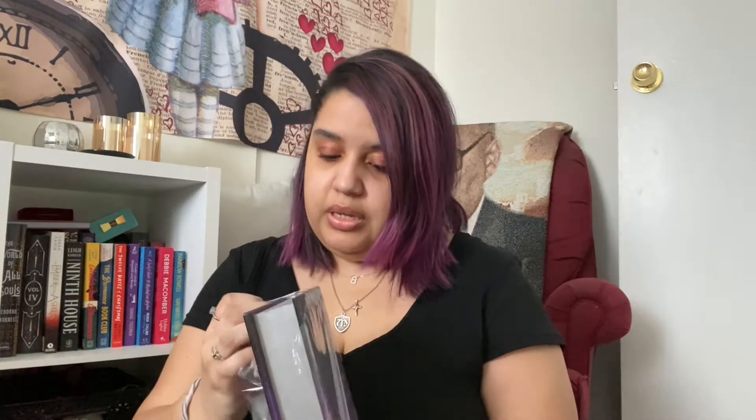Bonecrier's Moon has that beautiful blue cover with the gold sprayed edges, and then we have Bonecrier's Dawn which is this beautiful purple with the silver sprayed edges. So I definitely wanted to get the matching book and this one is signed — yep, this one's signed too. Because I had gotten the first one, I knew I wanted to get the second book in the series. I'm very happy I now have both and they match. That was the only thing I got out of this Owlcrate box, and now Bonecrier's Dawn can join Bonecrier's Moon on the bookshelf.